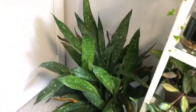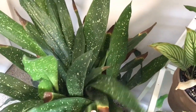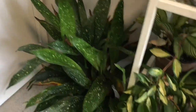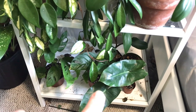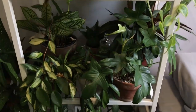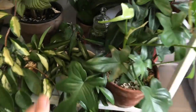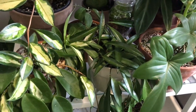Over here I have an Aspidistra elatior Milky Way, or a Cast Iron Milky Way. I mentioned in the last video that I don't think cast iron plants are the easiest — they just get a lot of brown tips for me. I don't really know why the internet says they're so easy. Down on the bottom shelf I just have a few plants that I'm propagating — some Monstera adansonii on the left and some Philodendron burle-marxii on the right. In this shelf right here I have this lovely Philodendron podatum, a nice lobed philodendron. And hiding behind that is a little Hoya — either Hoya wayetii or Hoya kentiana, I'm not too sure.